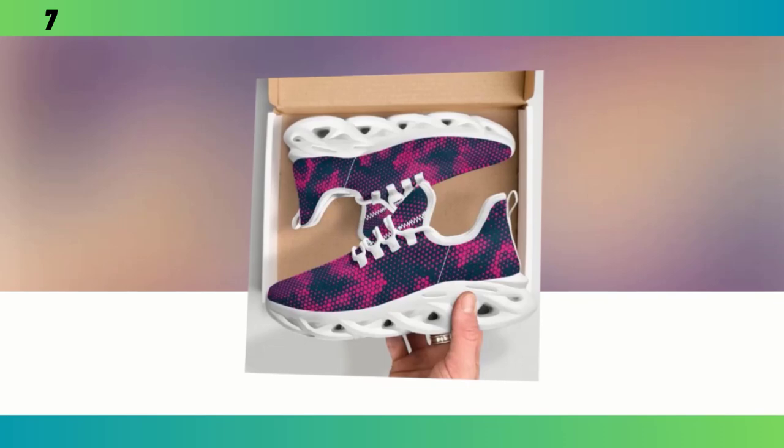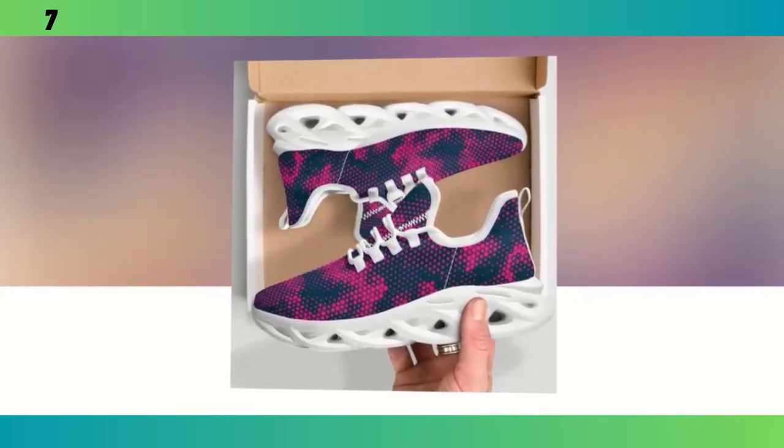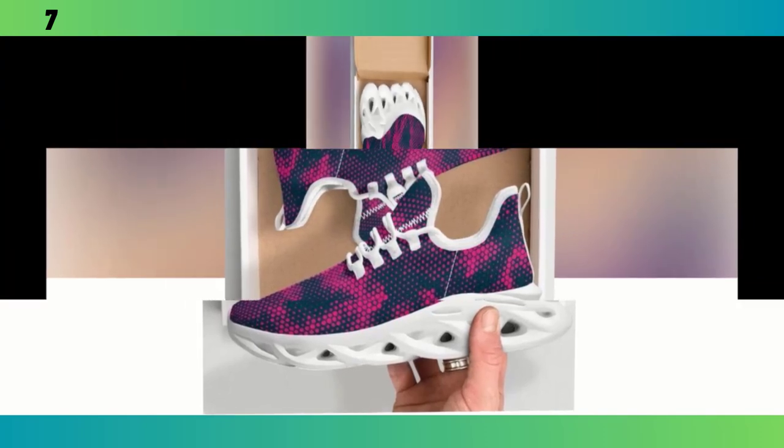I've been wearing them for the past week, and whether I'm out for a quick jog, running errands, or just standing at my desk, they've been super comfortable. For those who need a bit more arch support, you might want to add an insole. But even as they come, these shoes offer a good balance of support and flexibility.